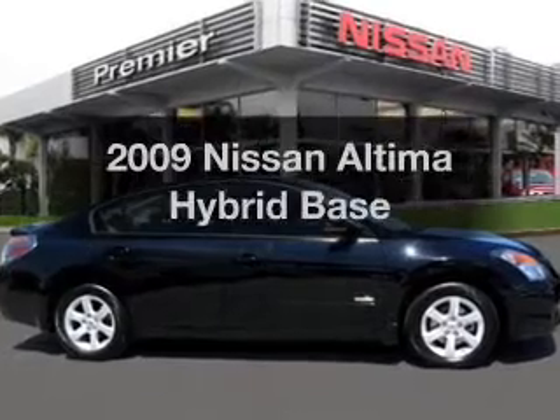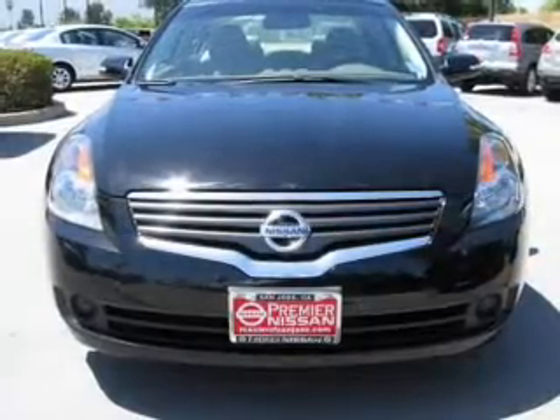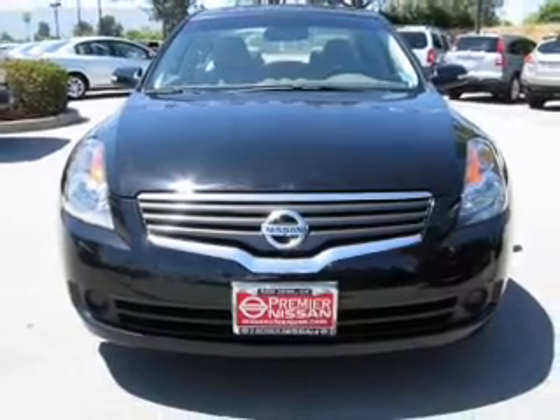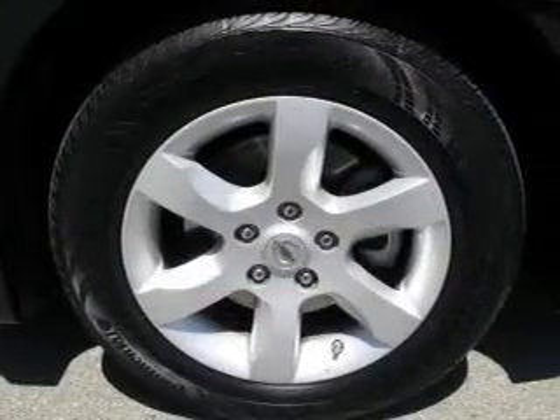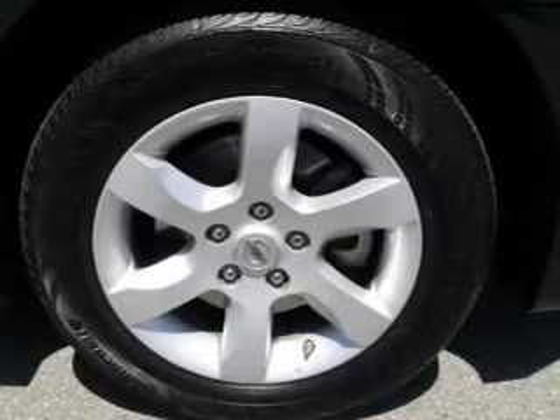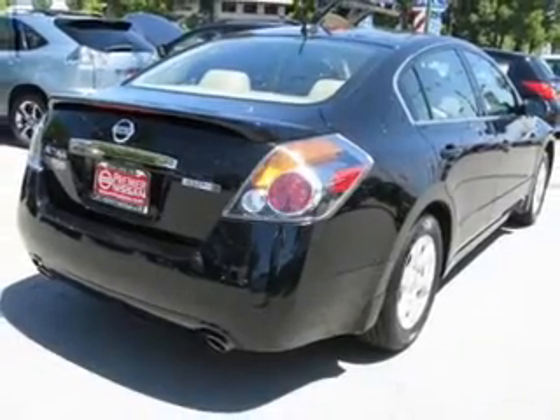Check out this 2009 Nissan Altima Hybrid. If you're looking for a first-rate auto, this one could be yours today. With an efficient four-cylinder engine that responds smoothly to its automatic transmission, stand out from the crowd with premium wheels. The anti-lock braking system will help deliver you safely to your destination.